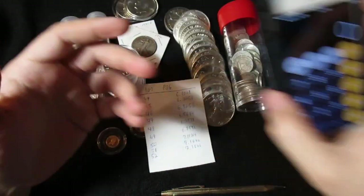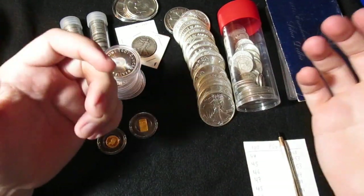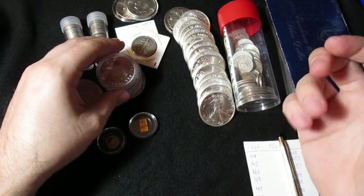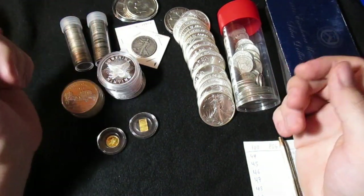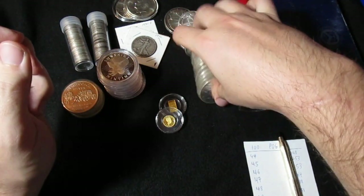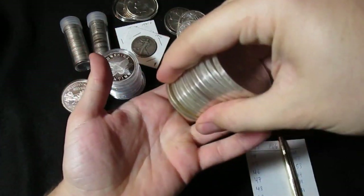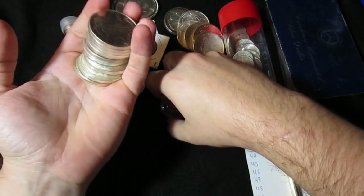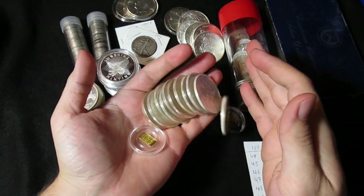I really do appreciate you guys joining in to watch. Let me know down below what you think about these purchases. I'd love to hear your stories of the private deals you've been able to make, or the good deals you make with your LCS anywhere you can. I'm always excited to hear other stackers' stories of success. Remember, keep stacking the silver and the gold — and keep on destroying the fiat.